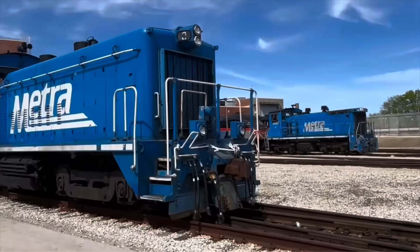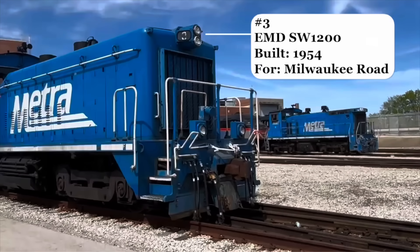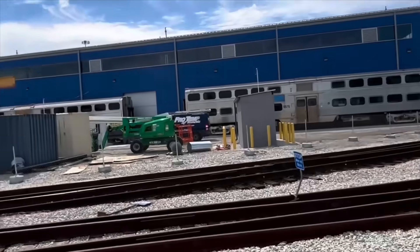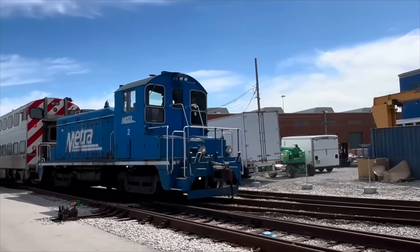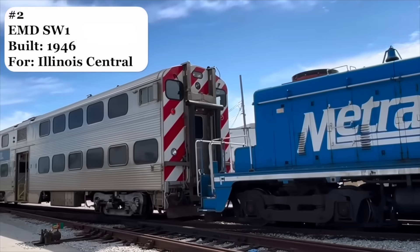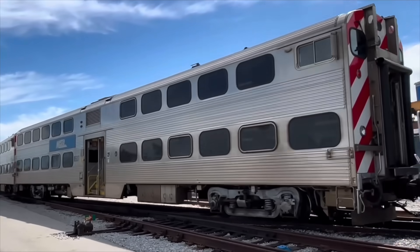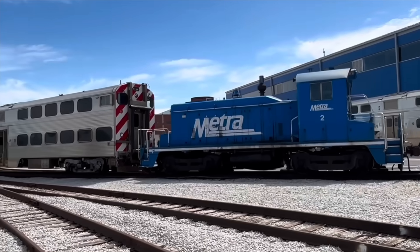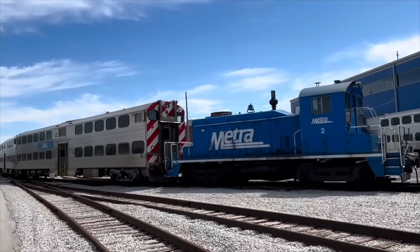Up front, we have some of the oldest. Number three, an SW1200 built in 1954, originally for the Milwaukee Road. And number four, an SW1500 built in 1967 for the Southern Pacific. These are both switchers, doing yard work but not pulling revenue trains. And here comes number two, an SW1 built in 1946 for the Illinois Central. I can't believe that an 80-year-old locomotive is just chugging along here. Although, when we step inside, we'll get some clues as to how Metra manages to run such old trains.